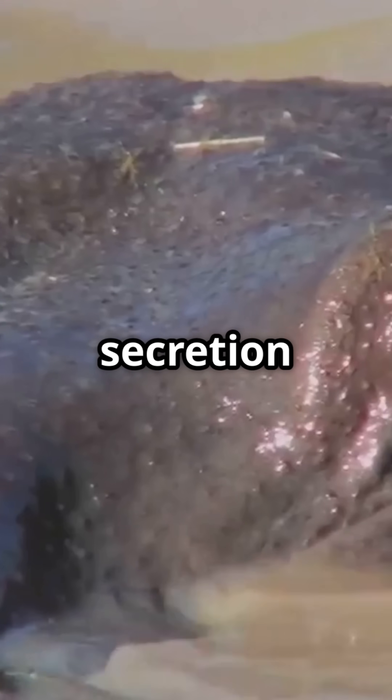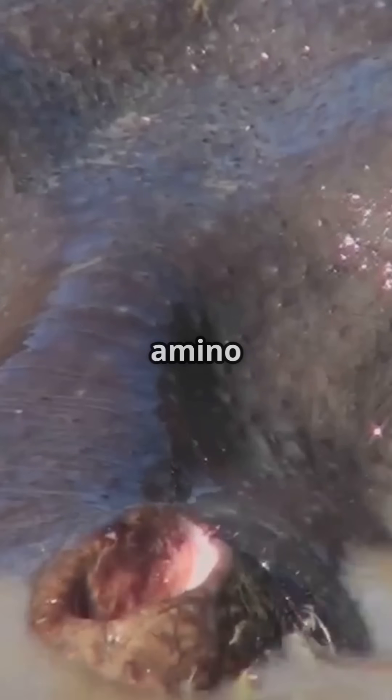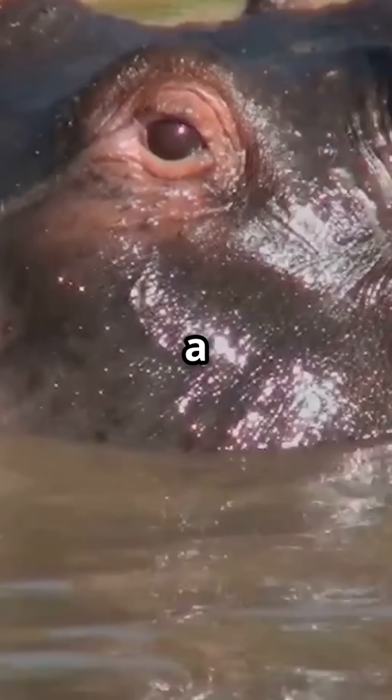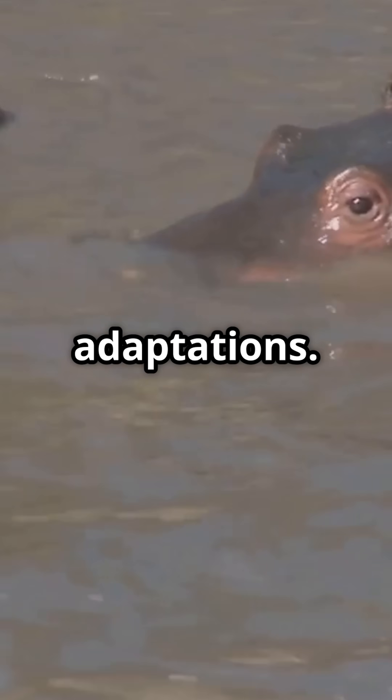Today we know the secretion contains special pigments that block UV light and kill bacteria, made from amino acids, but the exact way hippos produce it is still a bit of a mystery. This makes the hippo's secretion one of nature's most intriguing adaptations.